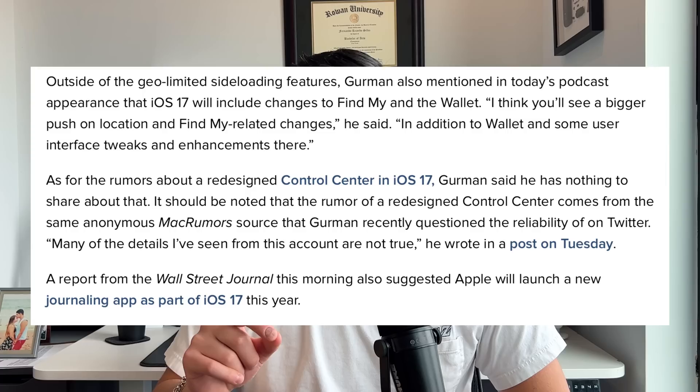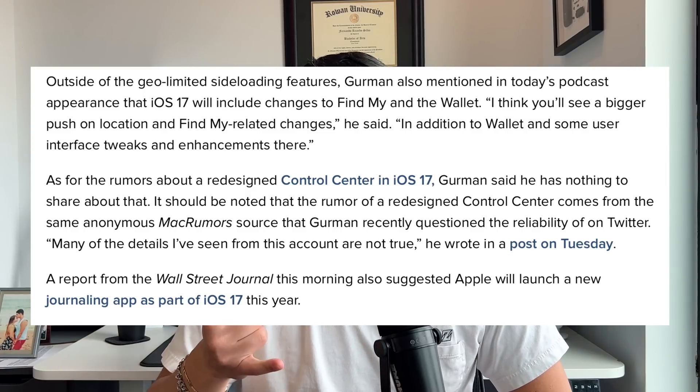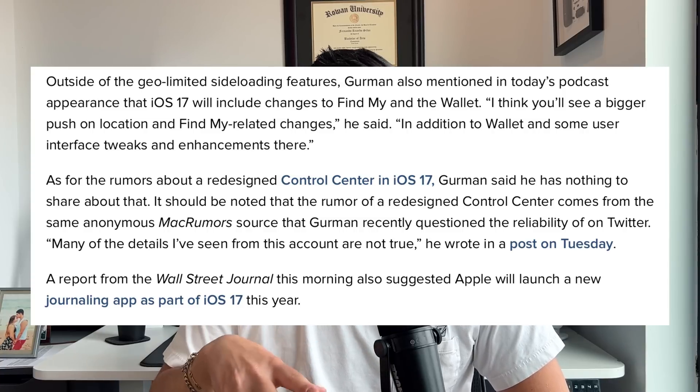The last thing that Mark Gurman let us know is that iOS 17 should bring some improvements to the Find My and Wallet applications. The UI should change a little bit, the ability to add more devices on Find My should be allowed, and there should be more precision and accuracy from the Find My application. But that's all we really got from Mark Gurman — just that we're going to have improvements to those two applications.